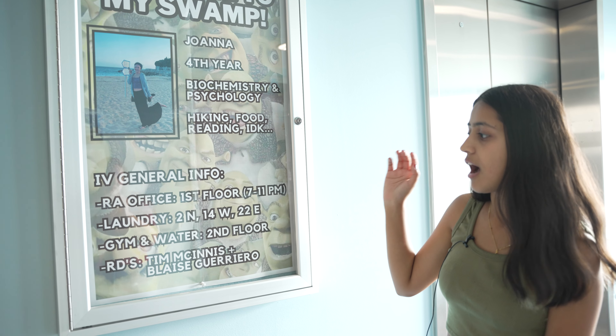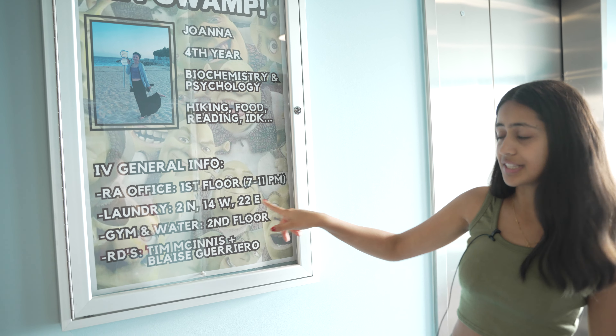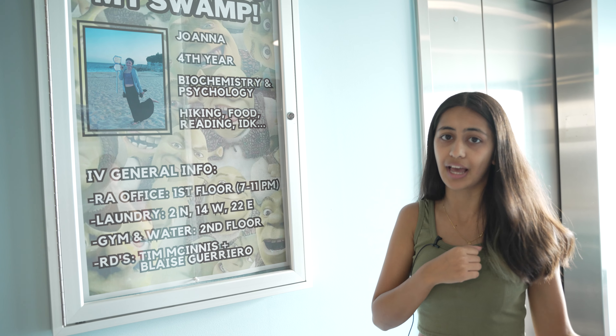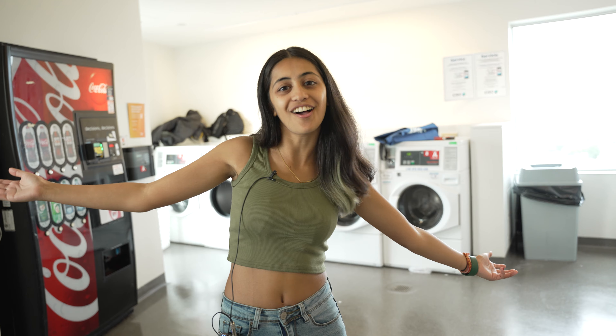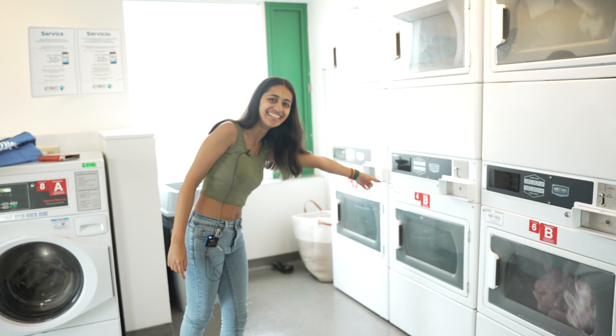This is our trash room. You put the trash in here, and there's recycling for bottles, cans, and paper. That's pretty much it for the trash room.